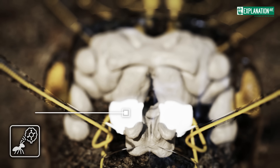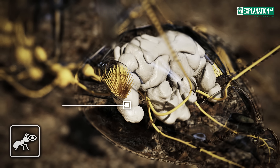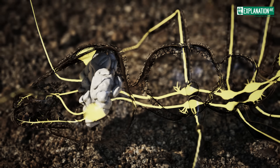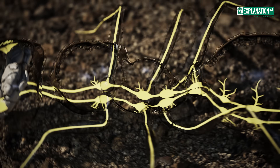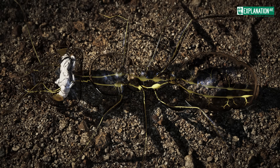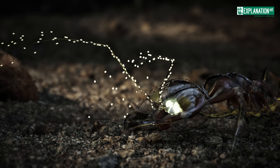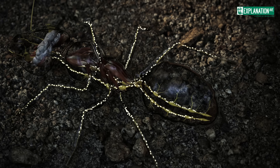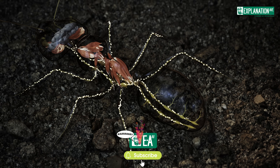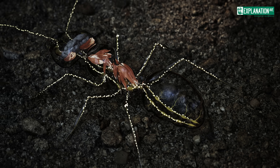Antennal lobes decode chemical signals vital for communication through pheromones, while optic lobes handle visual cues, especially prominent in males. The nervous system extends from the brain as a ventral nerve cord running through the body and branching into segmental ganglia. Signals travel in one direction, splitting into sensory and motor pathways. Antennae relay touch and smell up to the brain, while motor neurons send commands back down to activate the muscles. This streamlined network ensures collective efficiency, linking individual ants into a seamlessly unified colony.